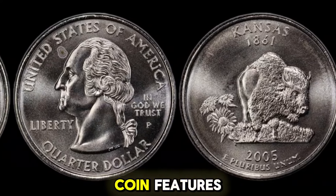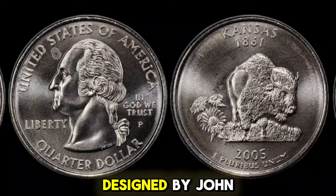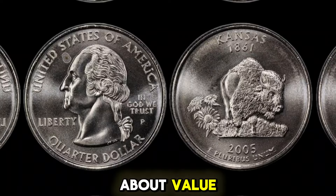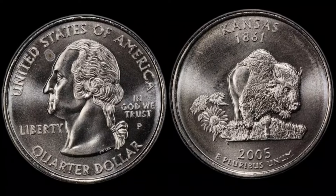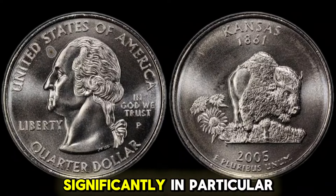The reverse side of the coin features the familiar image of George Washington, designed by John Flanagan. While many 2005P Kansas quarters are only worth their face value of $0.25, there are certain conditions and variants that can drive the price up significantly.